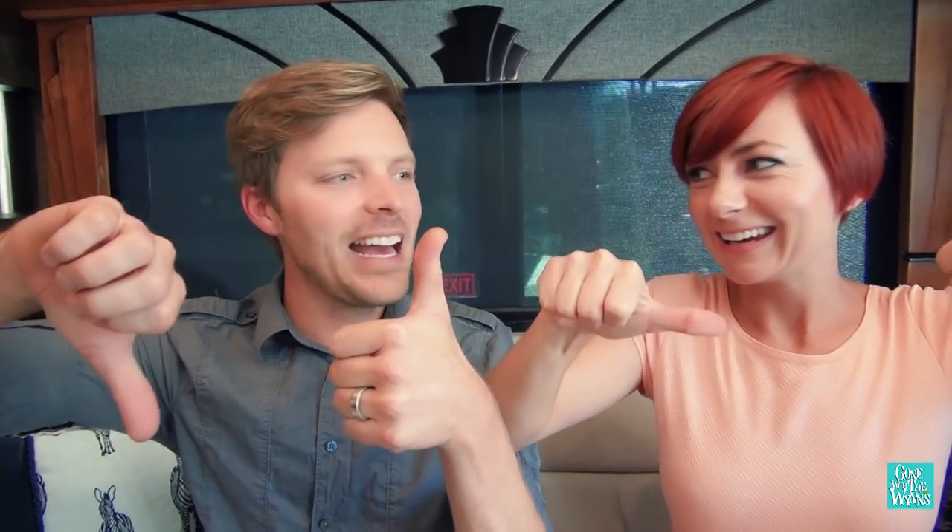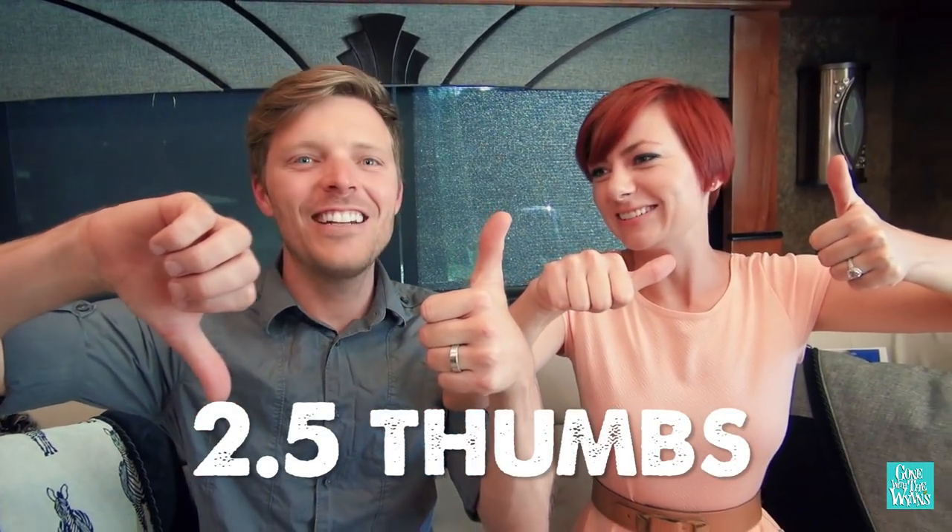So overall, we give this coach two and a half thumbs.